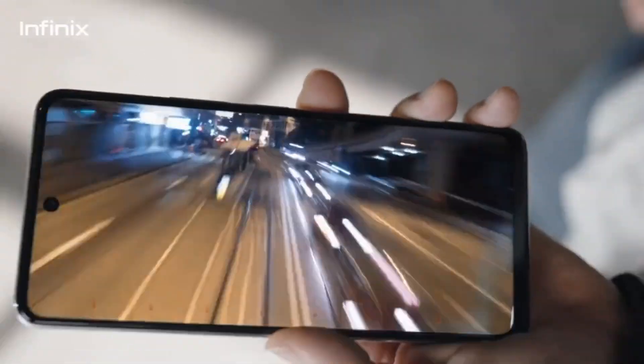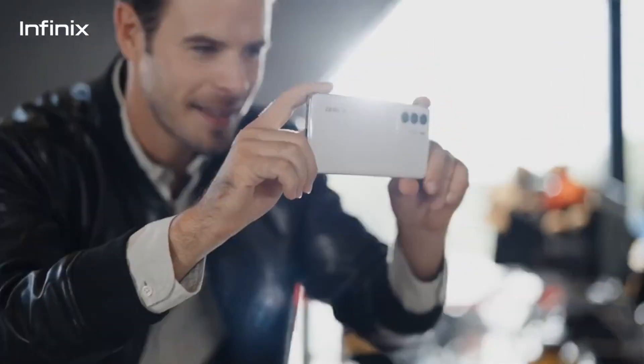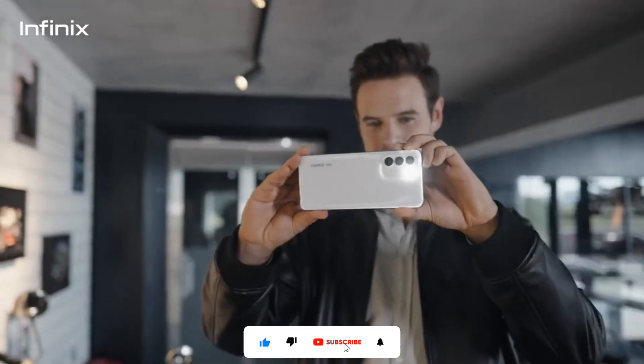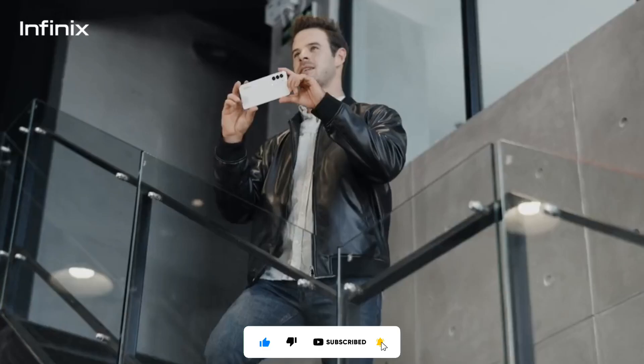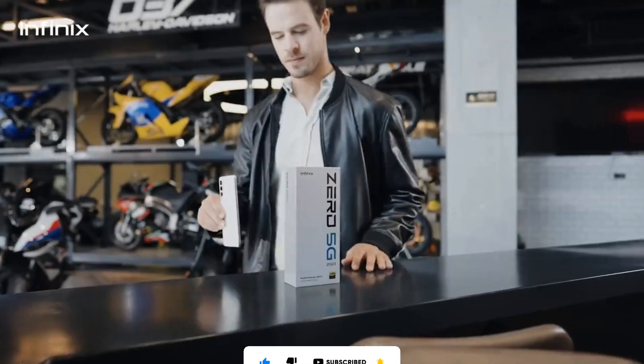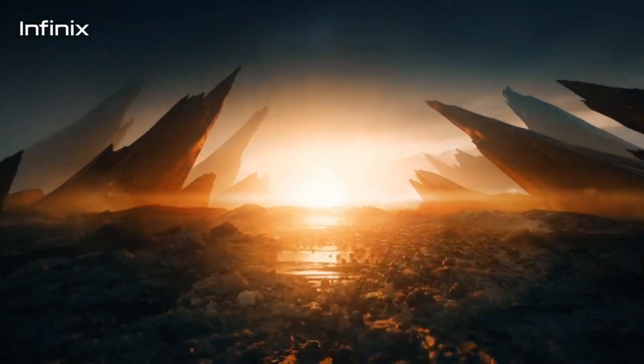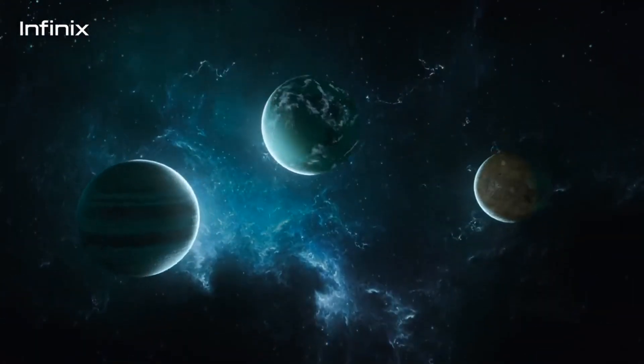This means that the screen is super smooth and responsive, which is great for gaming or just scrolling through social media. One of the standout features of the Infinix Zero 5G is its triple back camera array. The main sensor is a whopping 48 megapixels, so you can expect some really great photos from this phone.